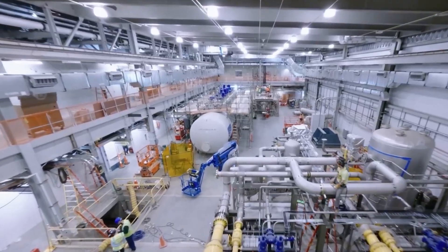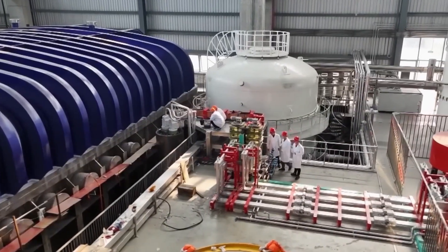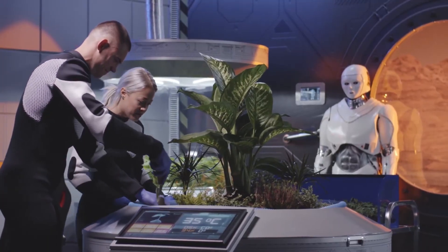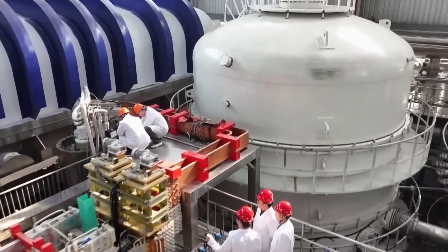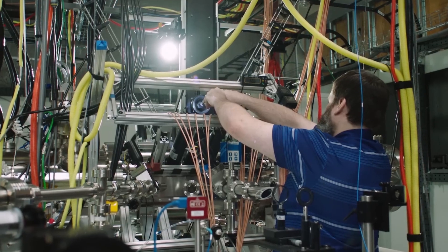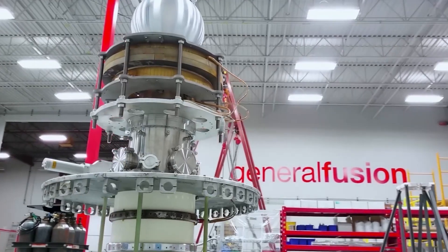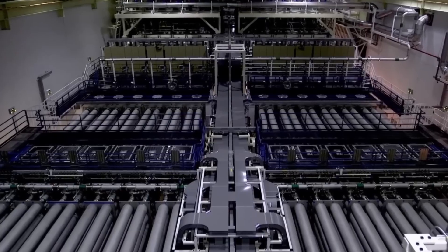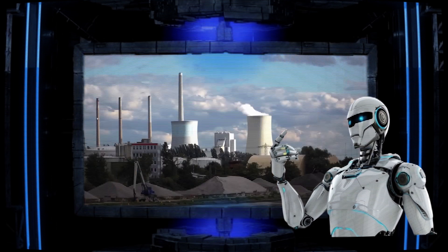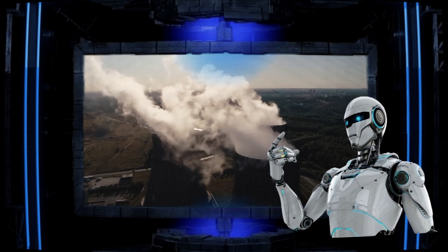Operating autonomously, such plants would optimize energy production in real time, manage maintenance, and even predict and mitigate potential issues before they arise. Fully automated nuclear facilities would offer unmatched efficiency and safety, reshaping how we generate and distribute energy across the globe. As AI becomes more sophisticated, we may move towards fully automated nuclear-powered AI infrastructure — entire energy grids managed by AI systems ensuring optimal performance and resilience, leading to a future where the plants themselves are operated by intelligent systems. Such integration creates a self-sustaining, highly efficient energy ecosystem capable of meeting the exponential growth in power demands driven by digital transformation and advanced computing.